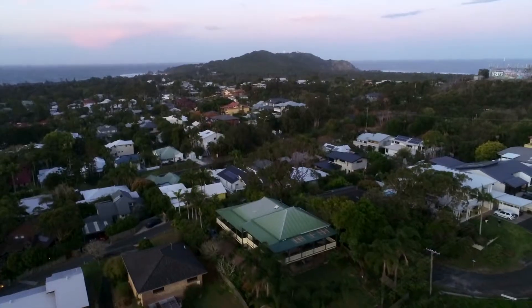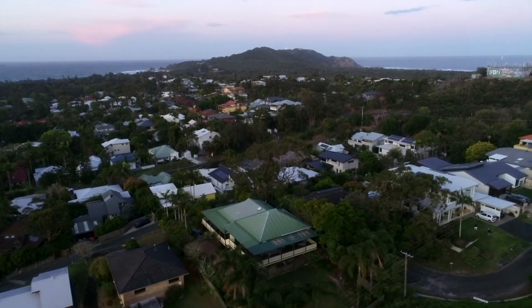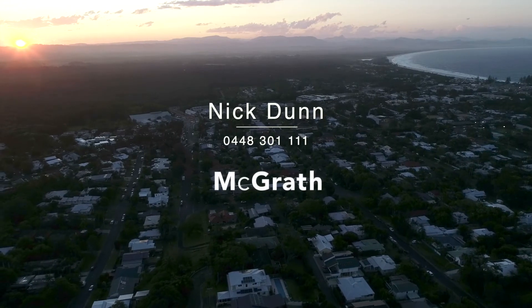37 Browning Street is located in the sought-after area known as the Golden Grid, and within walking distance to Byron Bay's cafes, shops, and beaches. Please feel welcome to call me today for a private inspection.